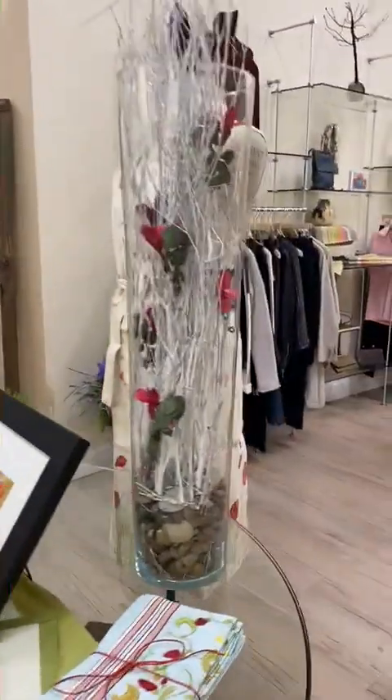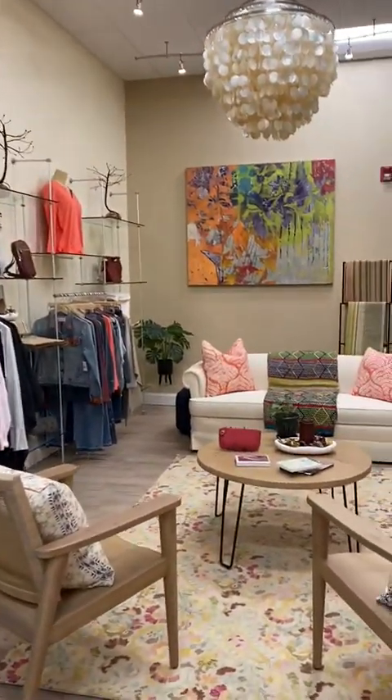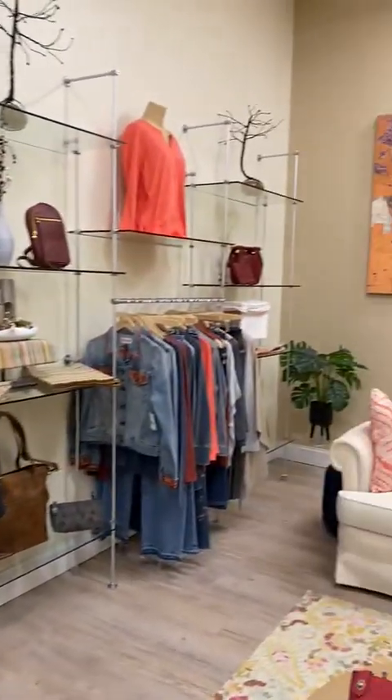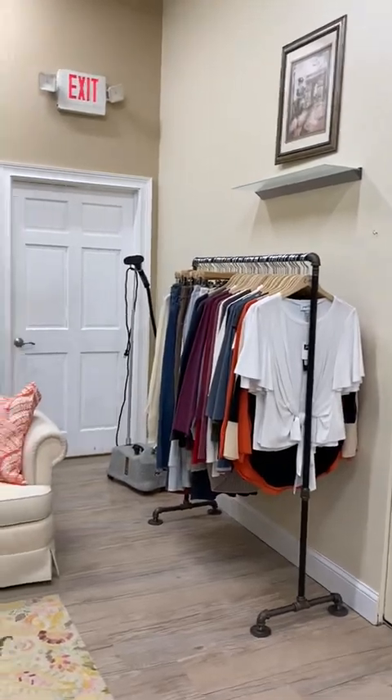Extremely affordable. And then we have a wonderful array from the Dash and Albert carpet to the comfortable pillows to, of course, more clothing — Lilla P, Michael Sturrs, a little sale rack.